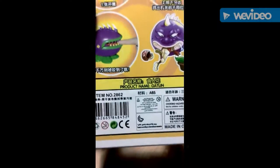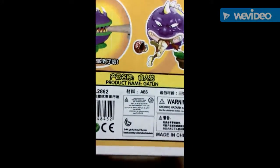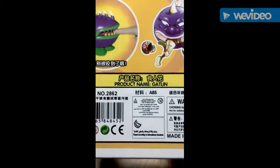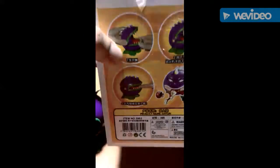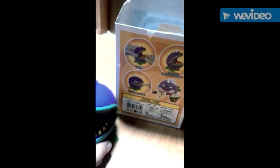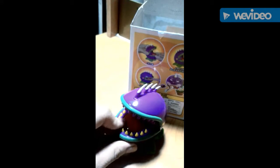This toy has its name wrong. It's actually supposed to be called 'Chomper' or something, but it's named Gatling. Why it's named Gatling, I don't know. And it's made in China — yeah, most toys are made in China. But in my opinion, it's still cool.